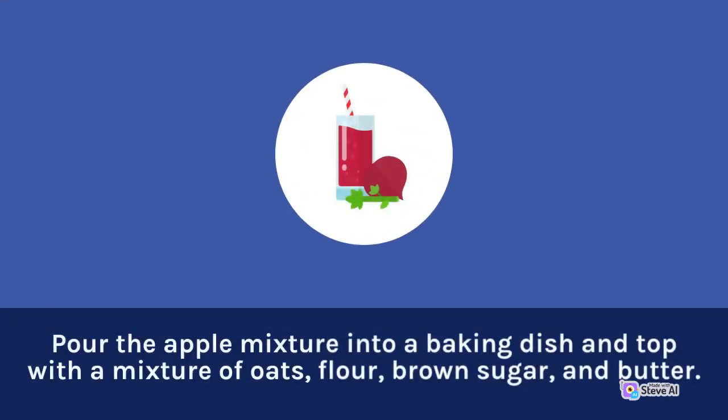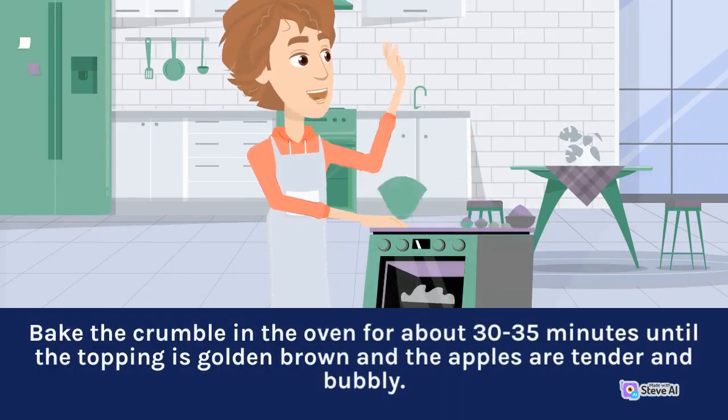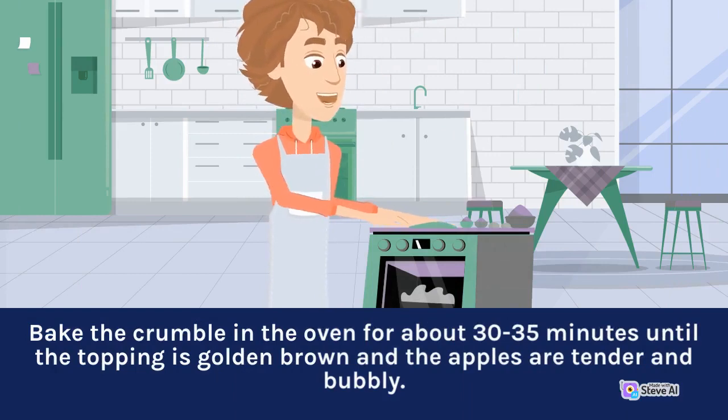Pour the apple mixture into a baking dish and top with a mixture of oats, flour, ground sugar, and butter. Bake the crumble in the oven for about 30 to 35 minutes until the topping is golden brown and the apples are tender and bubbly.